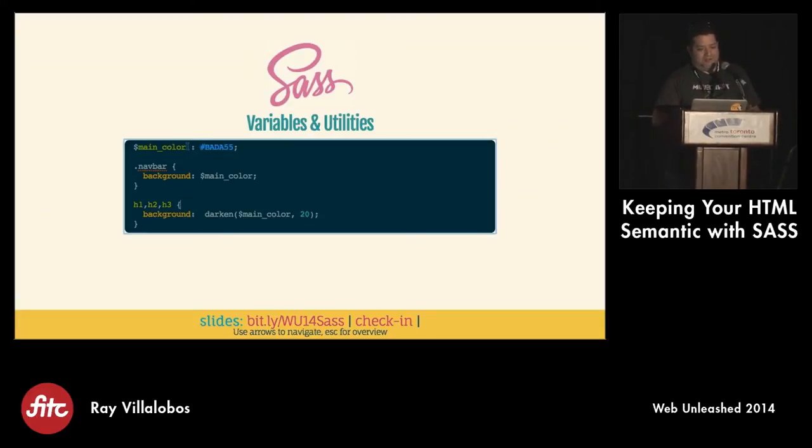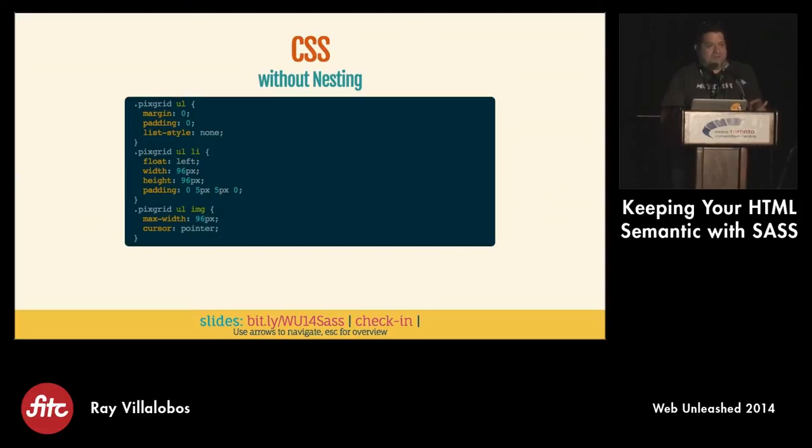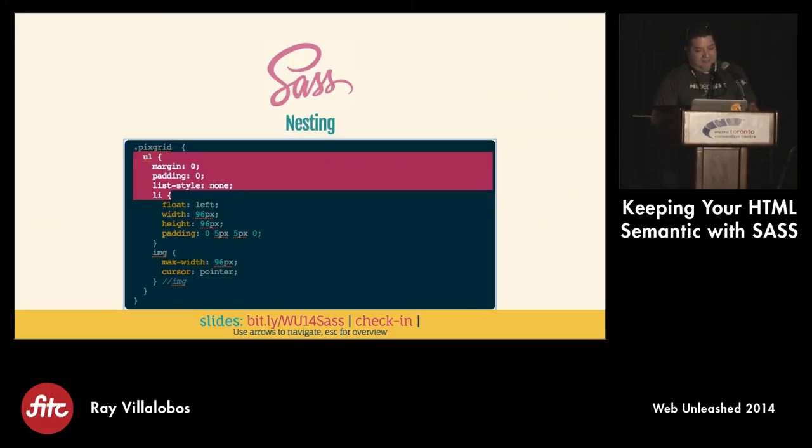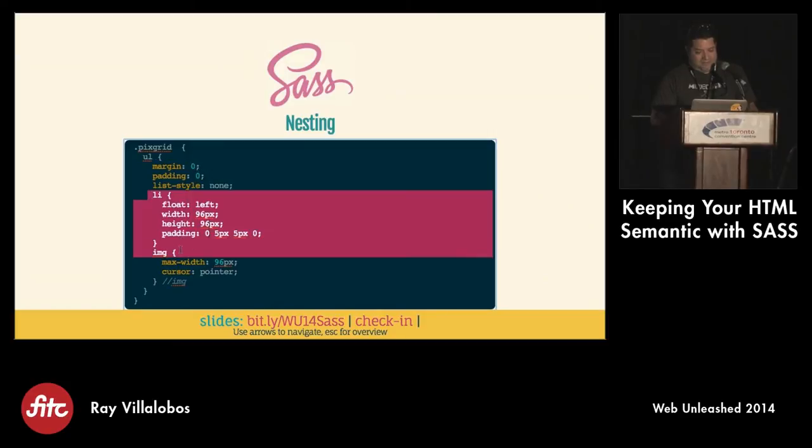Some people get mad if you define a color as just 'red' - I do it, I'm sorry. I can't remember what 'main color' means when I'm reading the code. You can also do nesting, which is super popular and a way of keeping your code much more organized. Everything stays in the same place. You just indent and nest things - you put the ULs inside the .pics-grid and then do the LIs, etc. It's just easier to read. Everything is in one place, which makes it easier to maintain.